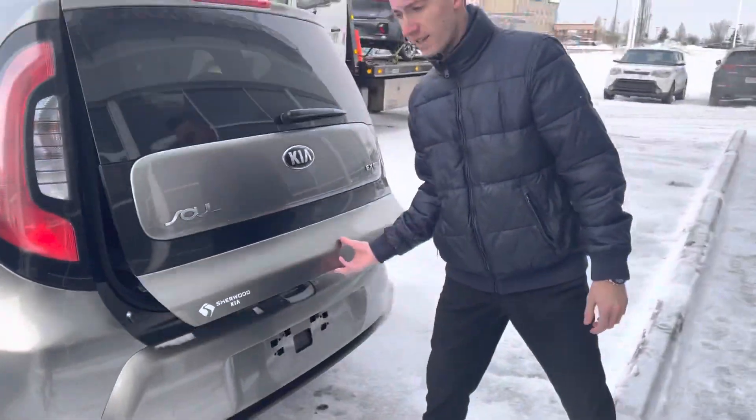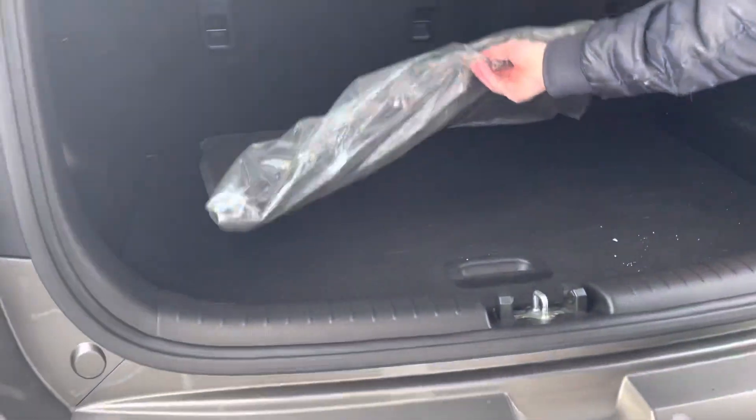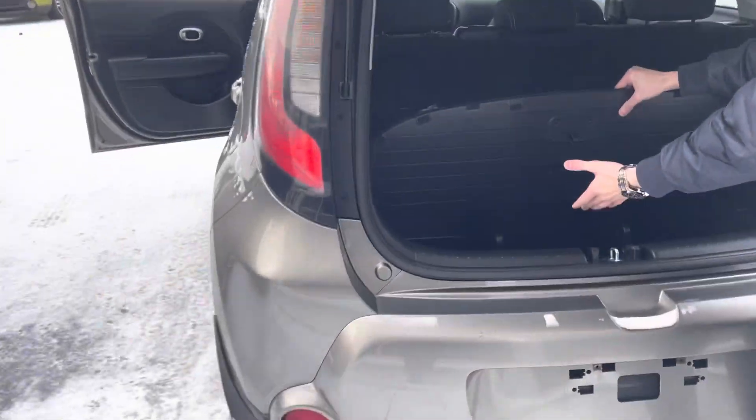Moving on to the back, Linden — the final stop. You have lots of trunk space as well. These are your factory floor mats. Take a look under here and you have more extra room right there.